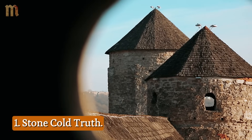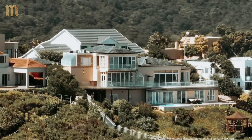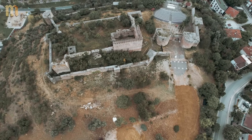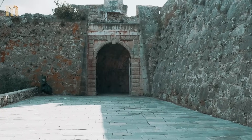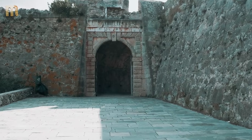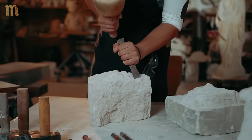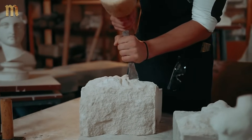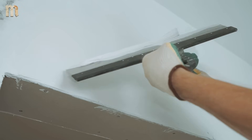1. Stone Cold Truth: Your modern house is a heat trap designed by idiots. Medieval castles were natural air conditioners built by geniuses. Those massive stone walls weren't just for keeping invaders out — they were sophisticated temperature regulation systems. Six feet of limestone doesn't just sit there; it actively absorbs heat during the day and slowly releases it at night. Your drywall can't compete with physics.